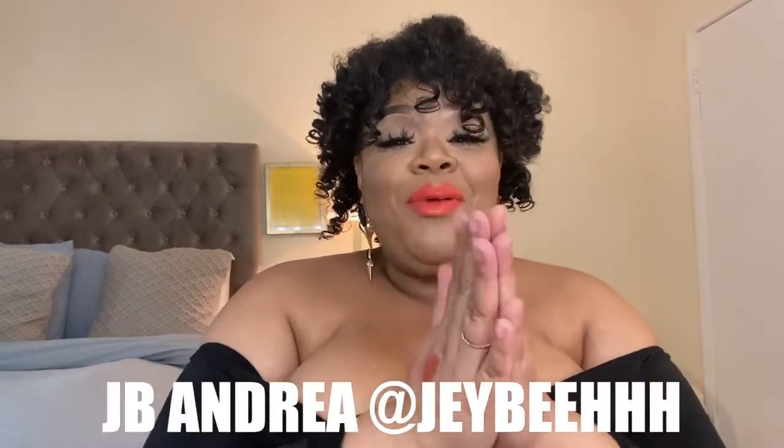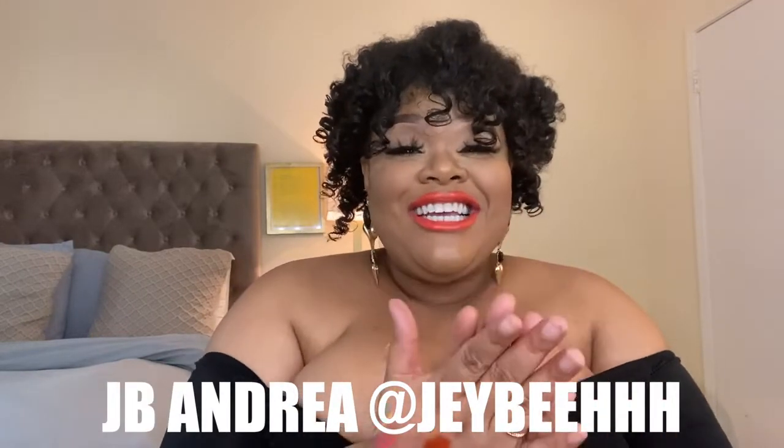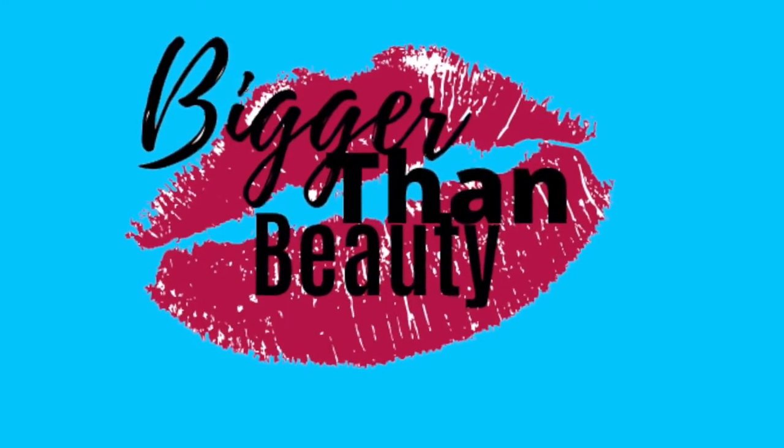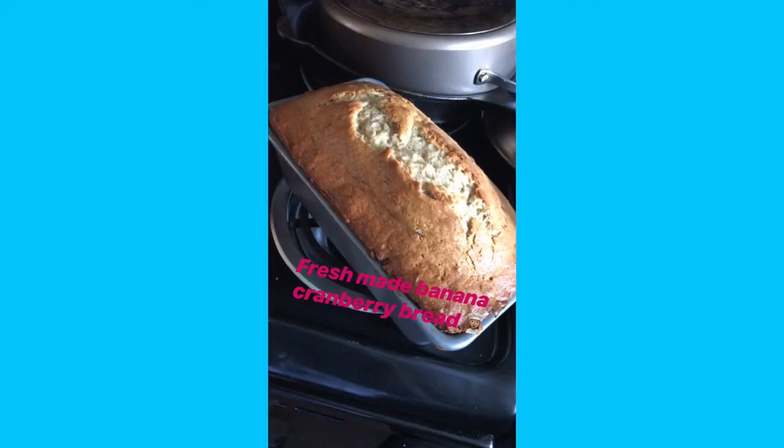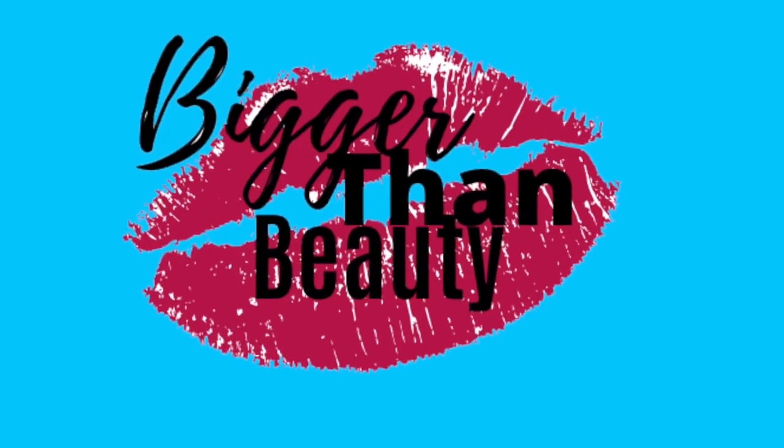I'm going to announce the winner of my giveaway — it is JB Andrea on Instagram! Congratulations! I'm so happy you were dedicated. Thank you for supporting me and I will have all of your goodies ready. I'm going to contact you. Thank you for tuning in and watching my $600 makeup and skincare haul. Remember, life is bigger than beauty.